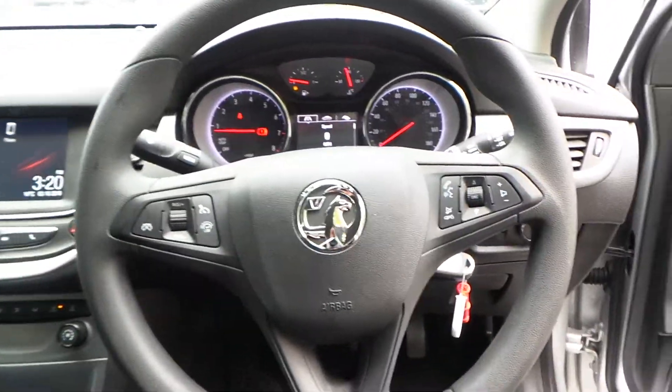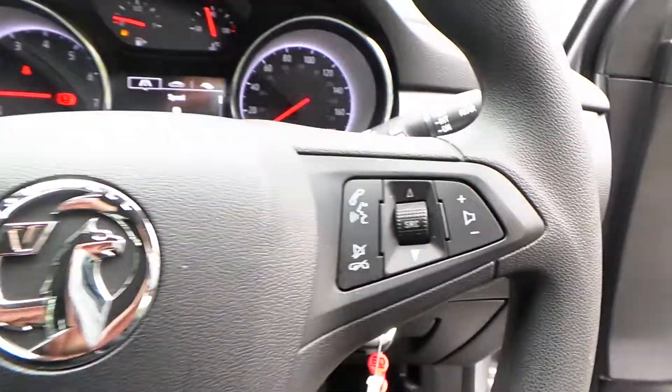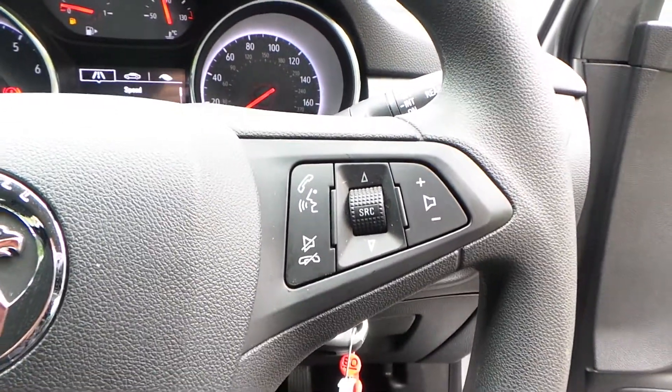We also have a multi-function steering wheel to the left-hand side with cruise control and speed limiter. And over to the right we've got the activation controls for your media system.